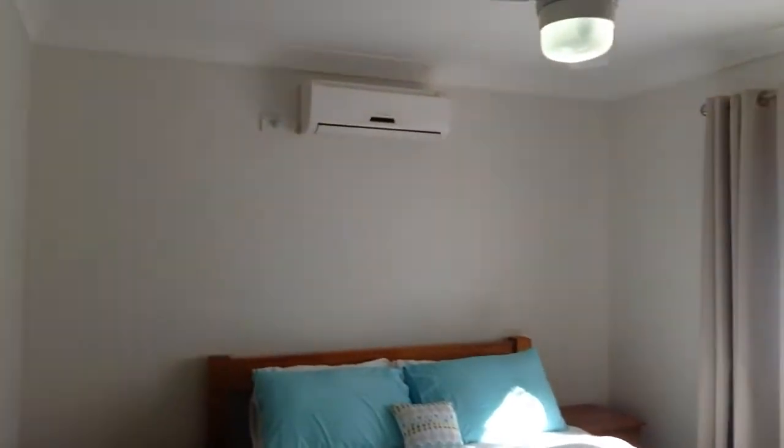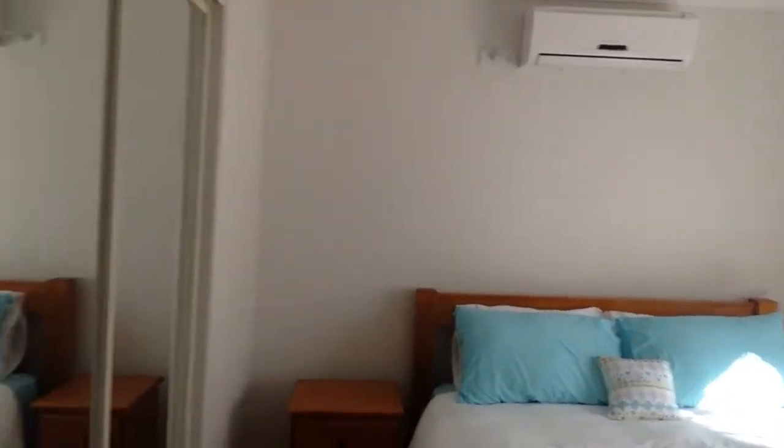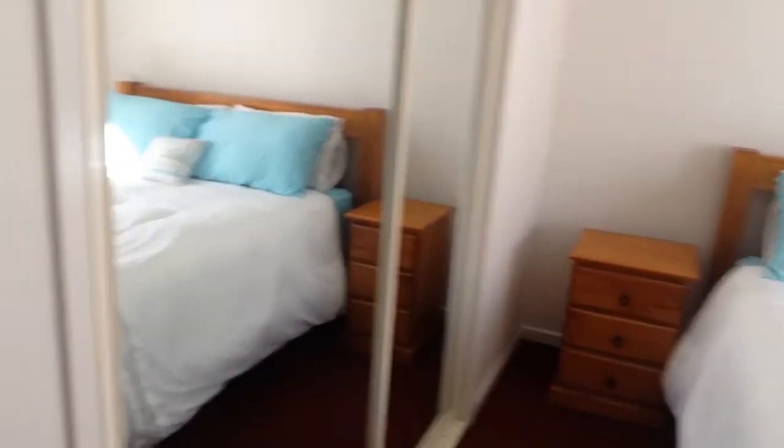Second bedroom, quite a good size, with a split system air conditioner, mirror built-ins, and carpets.